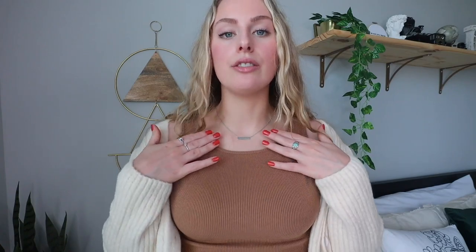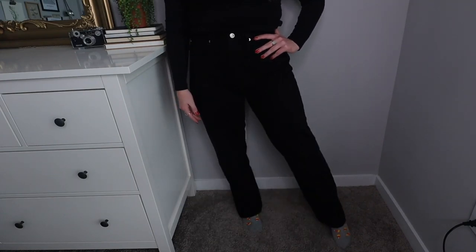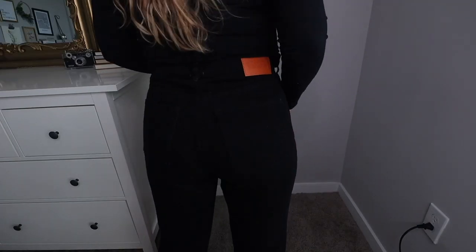Underneath the cardigan I have the Darlington crop top in brown to fit the fall theme — ribbed material with a slightly higher scoop neck, which I love since I prefer higher neck styles over V-cuts or low-cut shirts. For pants I'm wearing the Lana high-rise straight leg jeans in black. I'm a huge fan of high-rise jeans — you'll never catch me in low-rise.